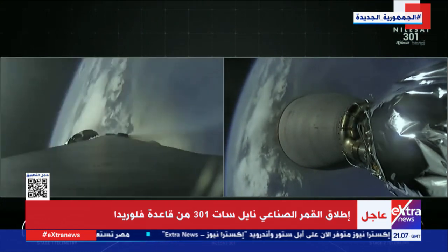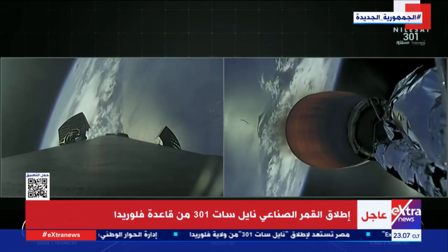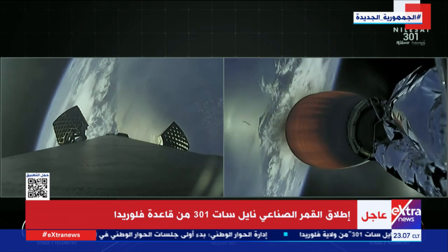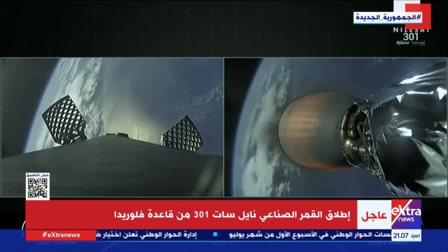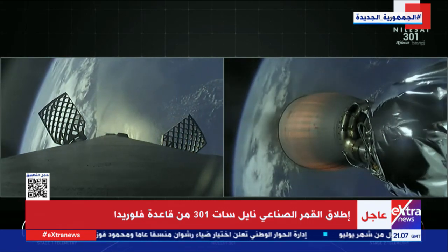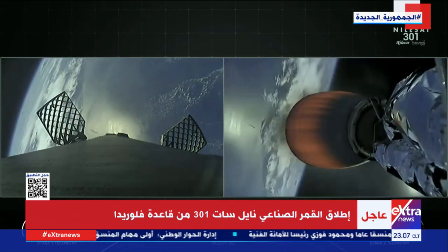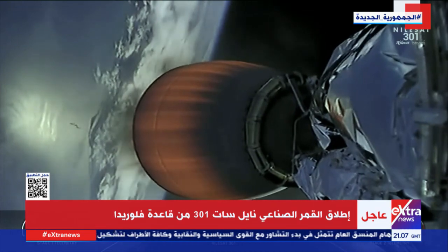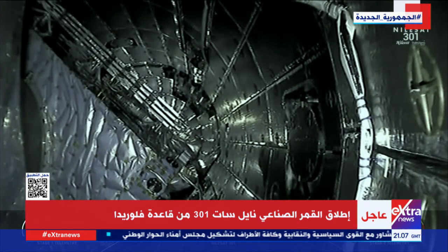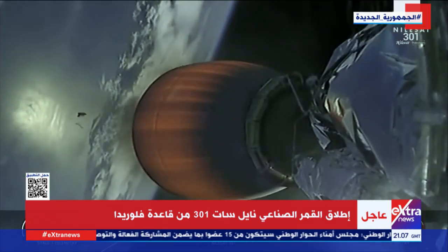So we got successful main engine cutoff, successful stage separation, and you can see on the right-hand side of the screen that Merlin vacuum engine on the second stage has indeed started up and is now propelling the second stage with our payload to its drop-off orbit. Coming up, we'll have fairing deploy in about five or so seconds. Fairing separation confirmed. The two fairing halves have separated and are falling away from the vehicle, now exposing the Nilesat 301 satellite.